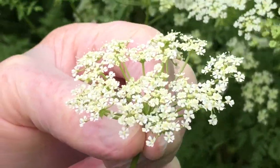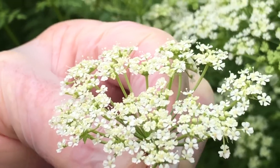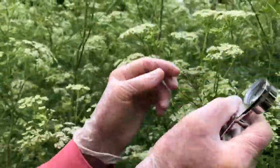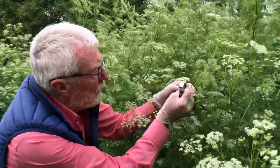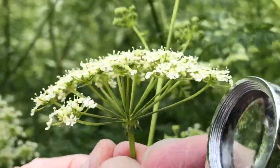The stigma enlarges by about a millimetre, becomes very prominent, and then it is receptive to pollen arriving presumably from other plants as well as from the umbel itself. If you look at the flowers in profile — it's much easier to see this way — above each individual tiny flower you can see there's just a single stem.